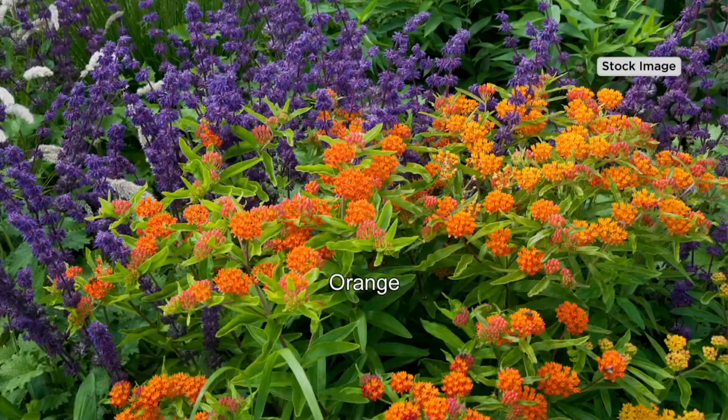As a host here at QVC, I'm supposed to be impartial. I can't be. This is my favorite series of plants of everything that we have had on the air this year, because I think there really is a mindset of impact gardening.